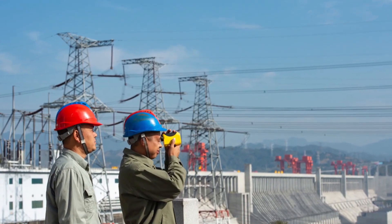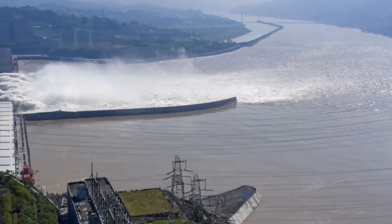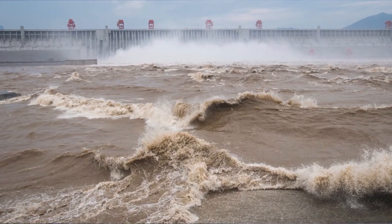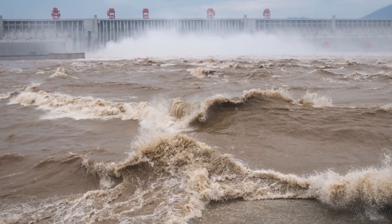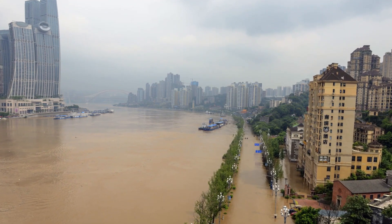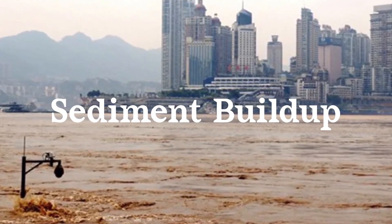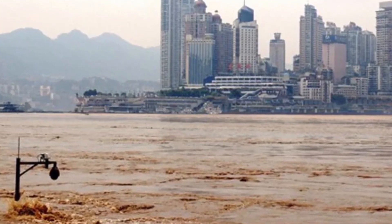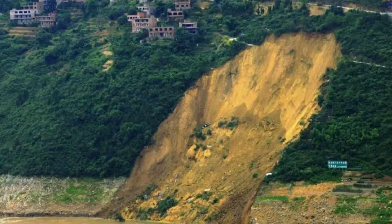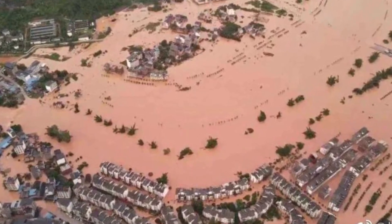Like any large-scale engineering project, the Three Gorges Dam is not without risk. One of the most significant risks is the potential for failure due to geological instability. The dam sits on a fault line, and there is a risk that an earthquake could cause the dam to fail, with the weight of the water causing significant damage downstream. Another risk is sediment build-up in the reservoir, which could reduce the dam's effectiveness and potentially cause downstream flooding. There is also a risk of landslides in the surrounding areas, which could damage the dam's infrastructure.